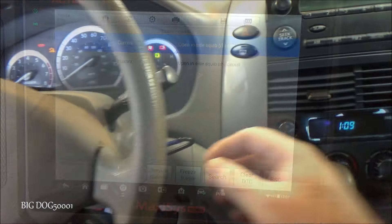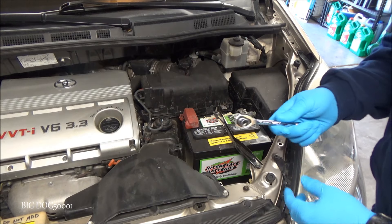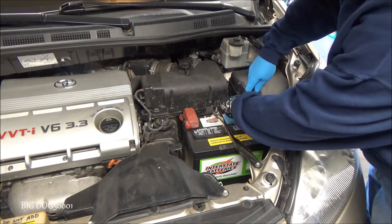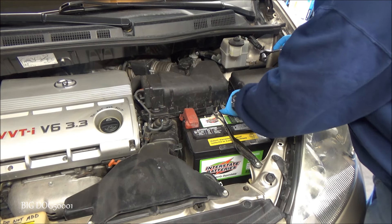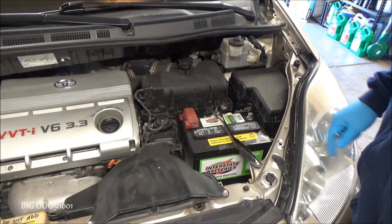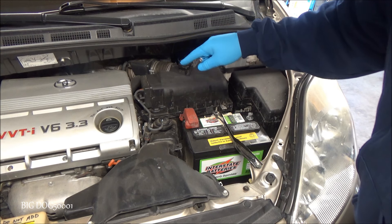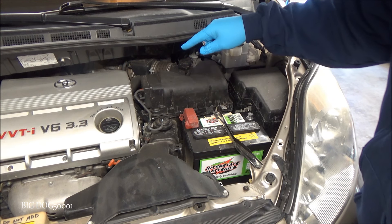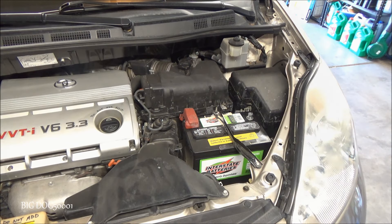I'm going to shut this down, go under the hood, and disconnect the battery. Just take a 10-millimeter socket, disconnect the negative battery terminal, tuck it down out of the way so it doesn't come back in contact. We're going to count a minimum of 90 seconds - that allows the SRS module to power down. There is a power source inside the SRS module that has the capability of deploying the airbags, but it will only hold that charge for 90 seconds. Once we pass 90 seconds, we're safe to work on the system.